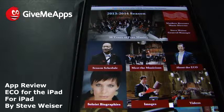While the name is Eco for the iPad, the title, it really is Gannon University's Erie Chamber Orchestra. It's like one big catalog of mini-videos, their schedule, connections to the actual university website. You get biographies of the musicians, lots of images — current and historical — and lots of videos.